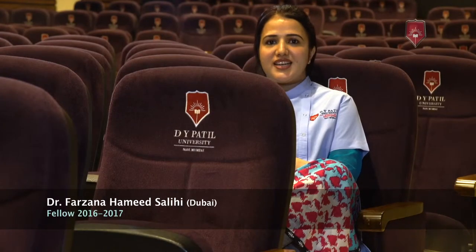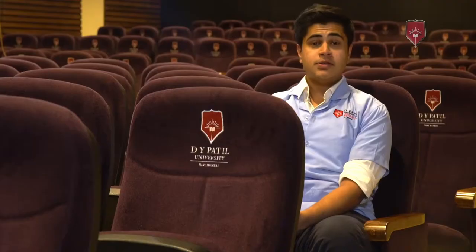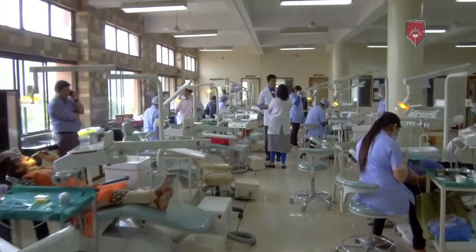He delivers one-to-one guidelines to each and every participant and helps us to reach our goal. This is the only certificate program that helps you work on patients and gives you a clinical experience.